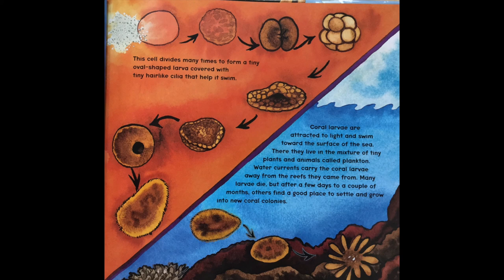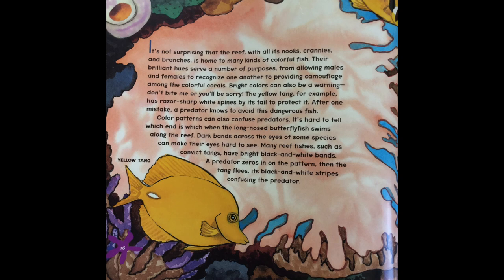There the larvae live in the mixture of tiny plants and animals called plankton. Water currents carry the coral larvae away from the reef they came from. Many larvae die, but after a few days to a couple of months, others find a good place to settle and grow into new coral colonies.